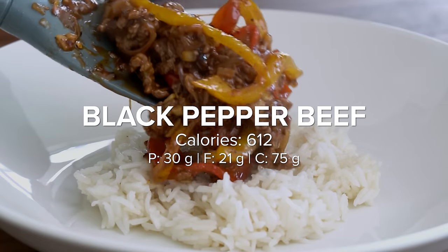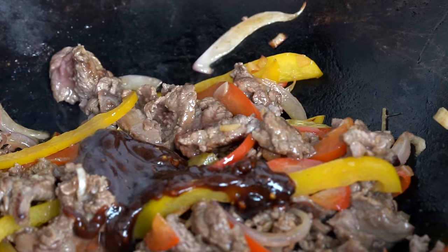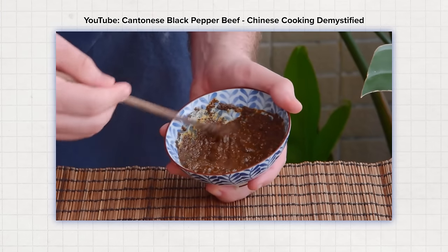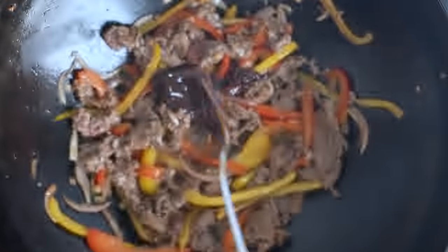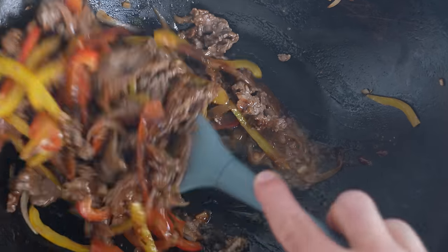So with that, let's hop into recipe number one. This Cantonese black pepper beef is a modified version from Chinese Cooking Demystified's video, where they outline three different approaches to making this sauce. I highly recommend checking out their video — I do a slightly simplified version here, but the sauce is so peppery and lip-smacking good. It's one of those dishes you can't stop eating; it's so peppery and tingly.